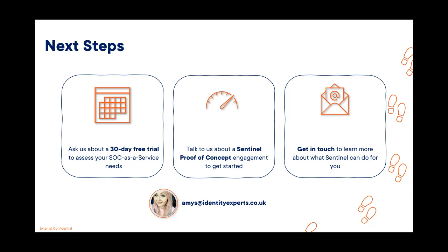Identity Experts are offering Sentinel proof of concept engagements. Some of those could be fully funded or some could be paid — we'll talk about it on a case by case basis. That's where we'll install the solution, do a bit of remote monitoring, give you some recommendations on the setup, and help you get an idea of what the spend might look like. And if you're just interested in learning a bit more about Sentinel and want a deep dive with one of our techies, feel free to get in touch and we can provide more information about what Sentinel can do for you.